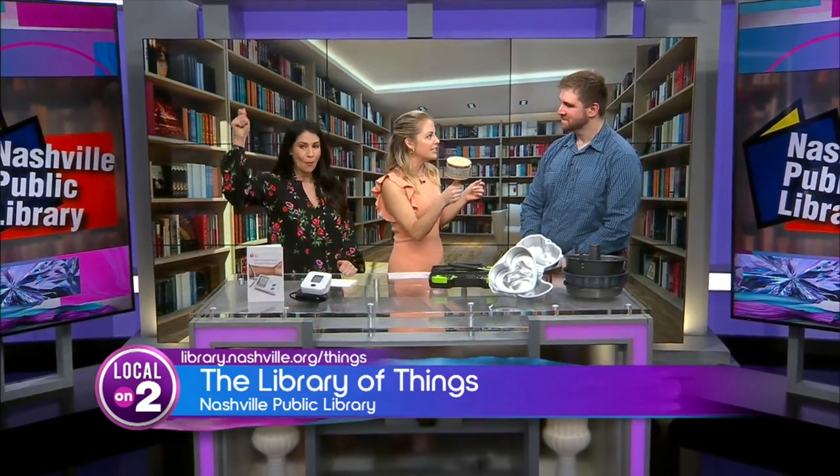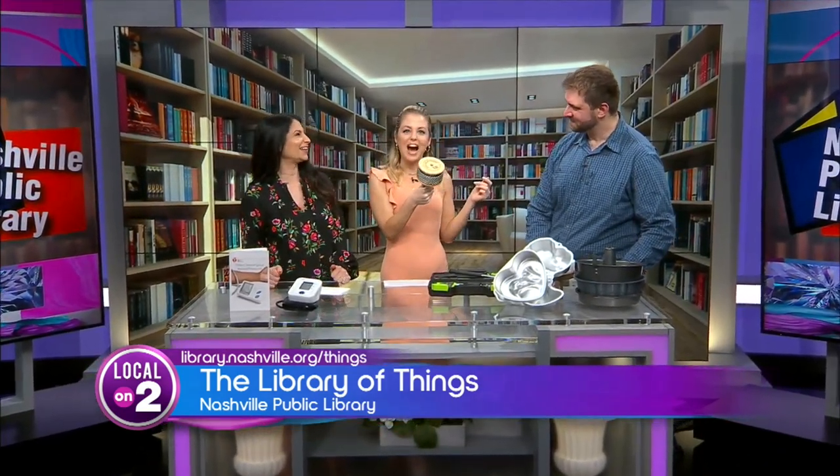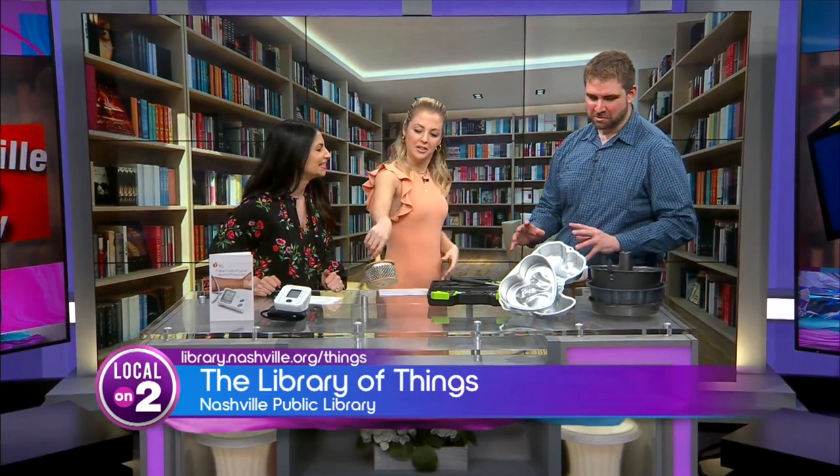Kettlebell, sewing machines — and what is this called? That's called a cabasa. How does it work? It's real simple. Just like with books or anything else you usually check out from the library, you go on our website, on our catalog, you find the thing you want, you put a hold on it, and we'll take it to any of our 21 locations you want to pick it up from. This is so cool.